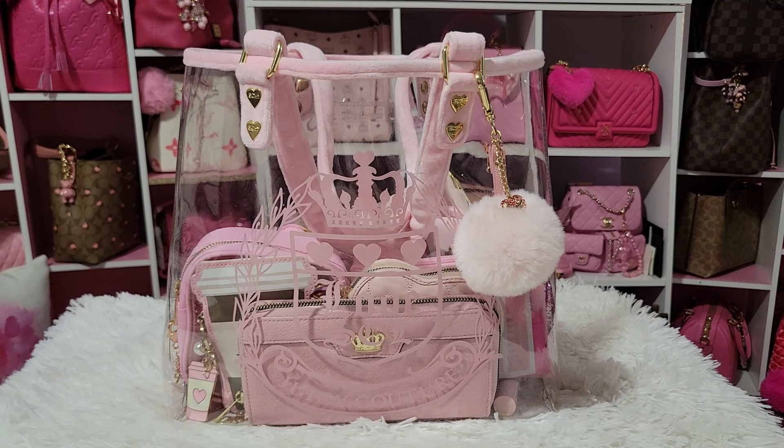Hello everyone, so today I'm going to show you what's in my Juicy Couture bag. This bag has been asked about ever since I hauled it so much. I'm so happy to be carrying it because I am so excited to even have this bag.